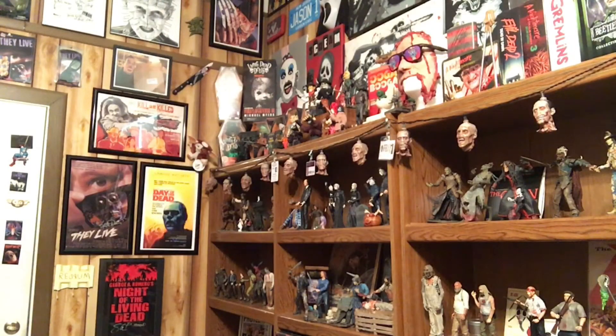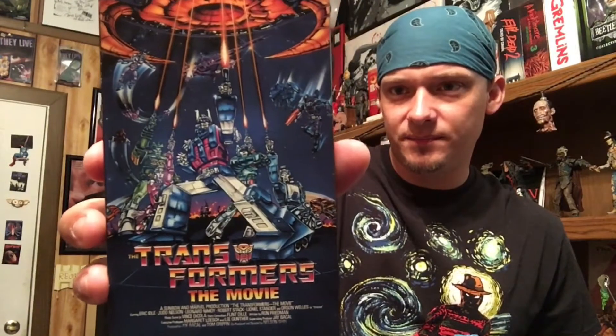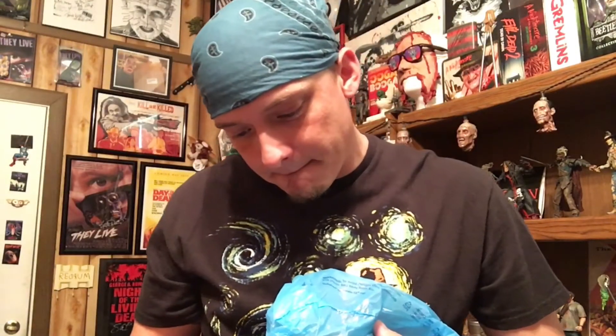Got a bag with a VHS — we got Transformers: The Movie. This is the old cartoon one from 1987. That's the Transformers I watched as a kid. 1987 — I would have been about four years old. Not hard to figure out my age now. Appreciate that.